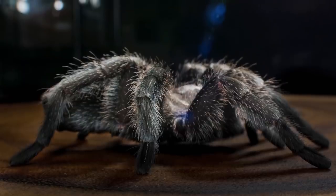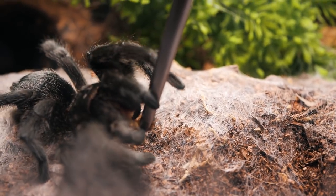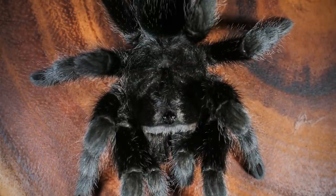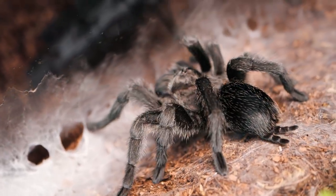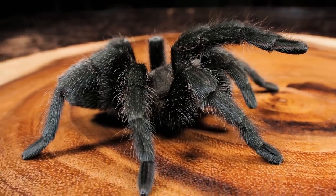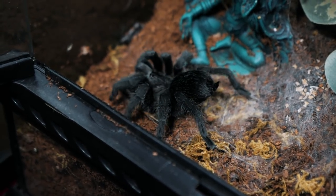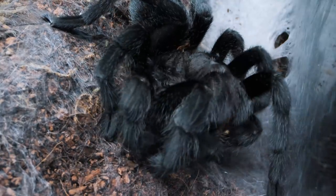Number four is the Grammostola pulchra. This all-black new world terrestrial tarantula comes from Brazil and is known as the black lab of the tarantula hobby. The Brazilian black is famous for being laid back and calm, and is a species many keepers choose to handle. Its soft appearance and deep black color make it one of the most eye-catching species of tarantula out there. Though they can have an intense feeding response, they are typically more relaxed and slow moving, and not very quick to kick their gorgeous black hairs in self-defense.